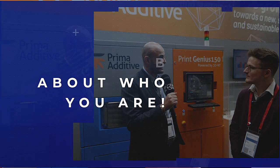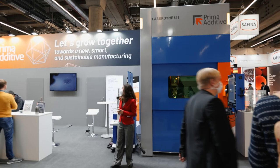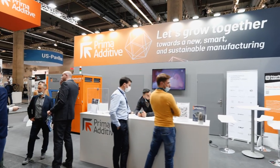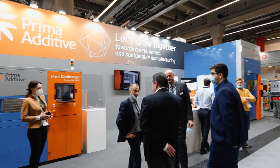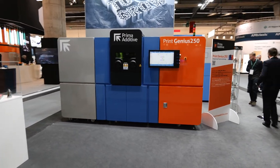Good morning Paolo, thanks for having us at Prima Additive. Would you mind give us a little introduction of what Prima Additive does? Yes, Prima Additive is very new in this market of additive manufacturing. We produce laser systems for metal 3D printing and we are investing in both technologies: direct energy deposition and powder bed fusion machines. We are bringing into this market our experience in making laser systems for material processing.